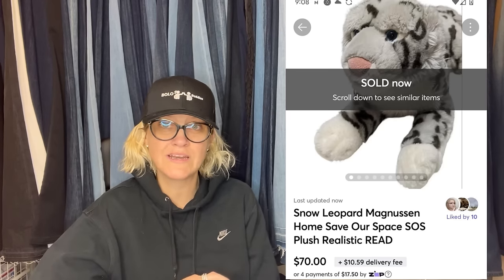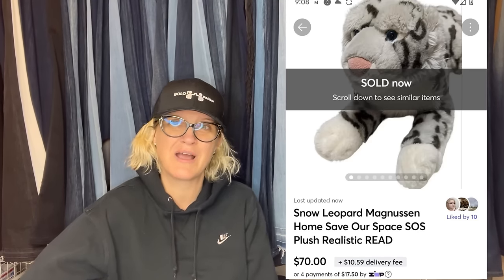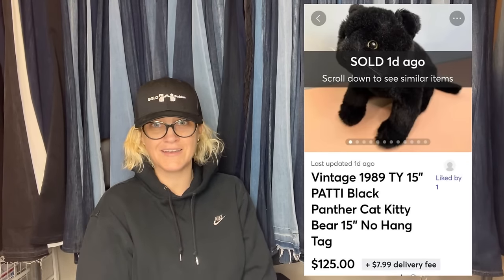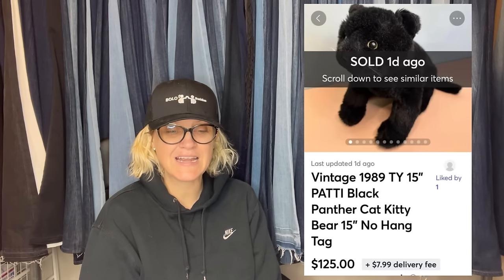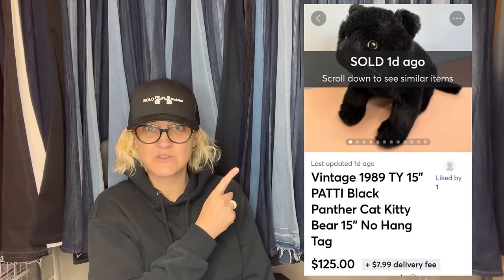I have a referral link down below — you'll get $10 to shop when you join and another $20 to shop when you sell $100 worth of stuff, so that's $30 of free shopping money. Found at the Goodwill for $2, listed same day and sold within 10 minutes for full asking price on Mercari. It is a vintage 1989 TY 15-inch Patty Black Panther Cat Kitty — 15 inch, no hang tag — $125.